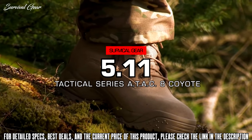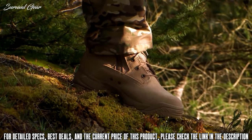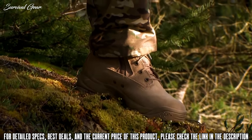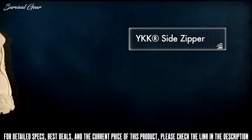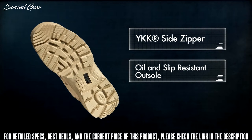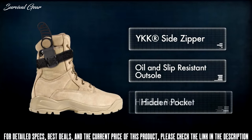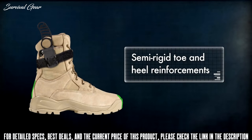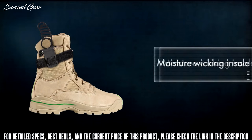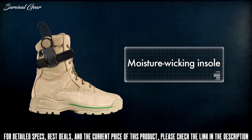The All Terrain All Condition, or ATAC Coyote Boot, is designed for comfort and performance in a hot and arid environment. The ATAC Coyote features a YKK side zipper for easy wear, an oil and slip resistant outsole, and a hidden pocket that can store a small key or knife. Semi-rigid toe and heel reinforcements provide additional protection without pinching, and the moisture-wicking insoles help keep your feet dry in high temperature environments.